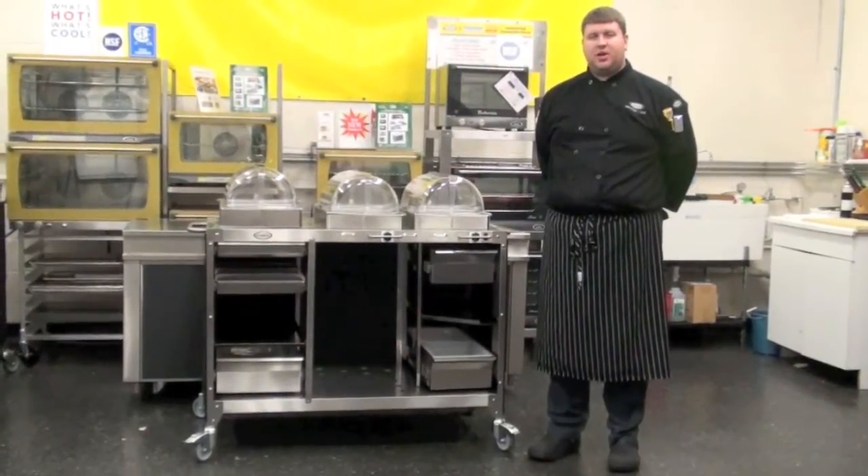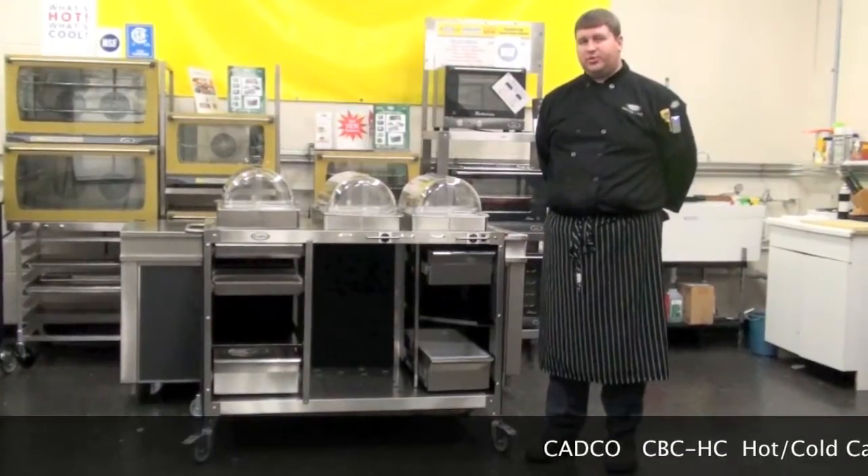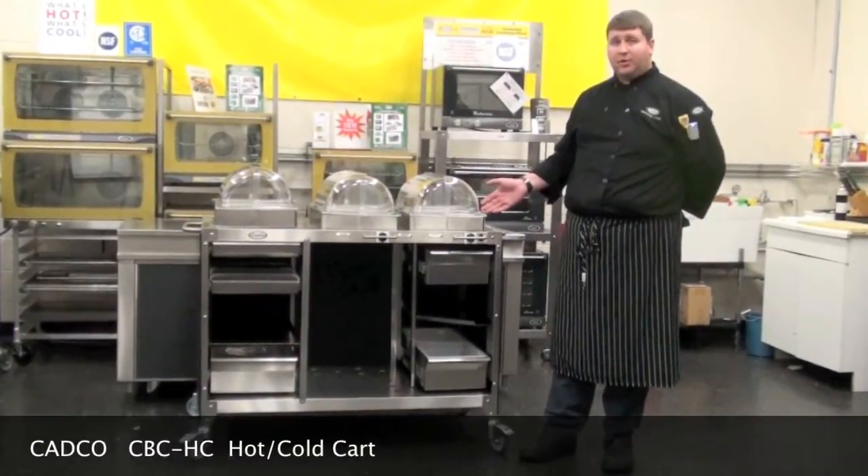Hello, my name is Christopher Kasich. I'm the Culinary Manager for CADCO LTD, and today I'd like to introduce you to the CBC-HC Hot-Cold Cart.